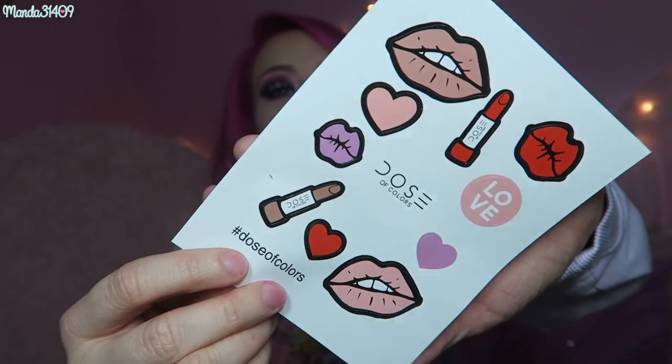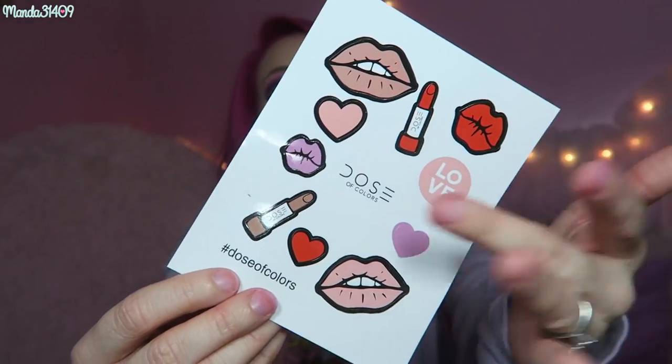They also included this little sticker sheet — it has little lips, lipsticks, and the Dose of Colors logo. I just thought it was a cute additional thing that came with my purchase. Right now I'm actually wearing Jeffree Star 'Doll Parts' on my lips, just so you know what shade this is.